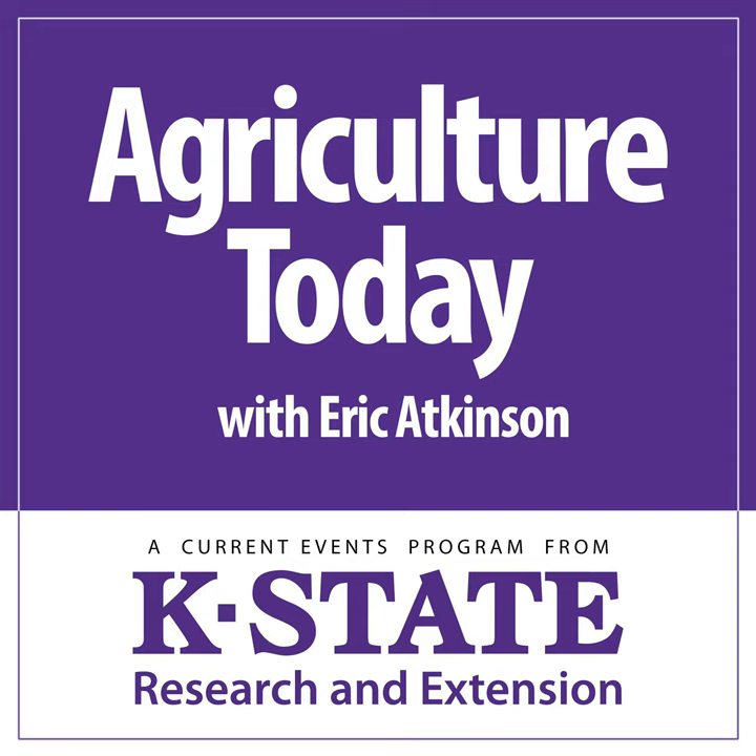From Kansas State University, this is Agriculture Today. Eric Atkinson here, and during our first half hour today, a visit with K-State's Romulo Lolato about planting a new alfalfa stand this spring. He'll share information on the new low-lignin and glyphosate-tolerant alfalfa varieties, how well they've performed in independent field trials, and he'll look as well at nutrient management for newly seeded alfalfa.